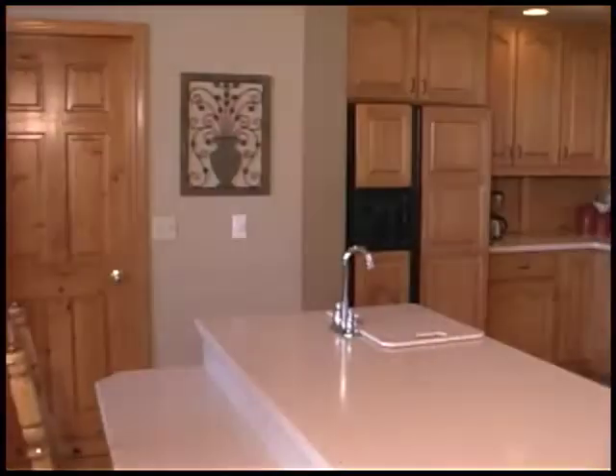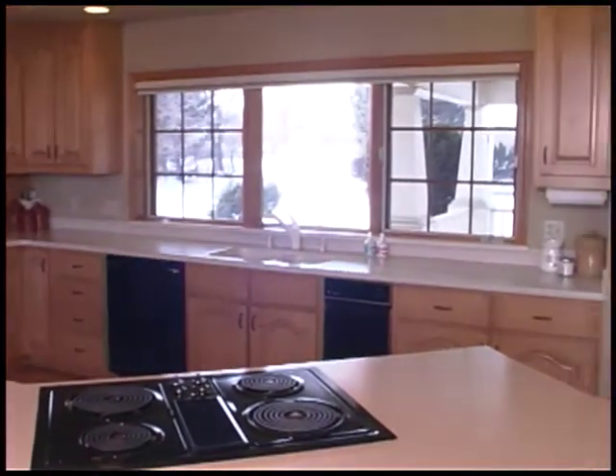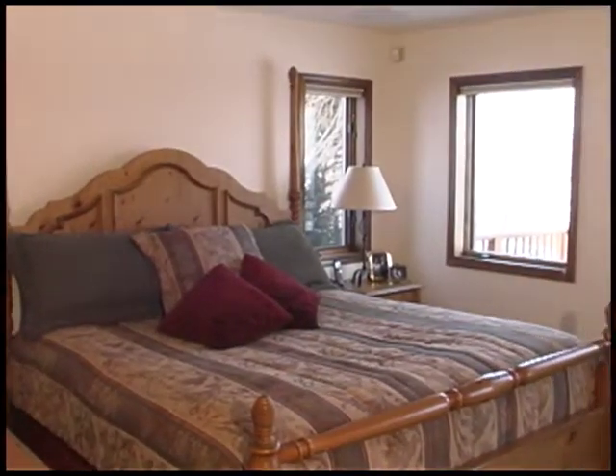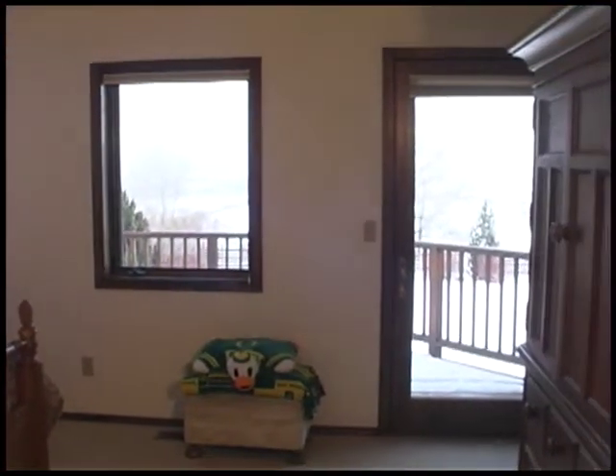Even the most reluctant cook will be inspired in this chef's kitchen. It features a large dual-level breakfast bar with prep sink and stove, an overabundance of storage in the cabinets and pantry, and beautiful appliances.